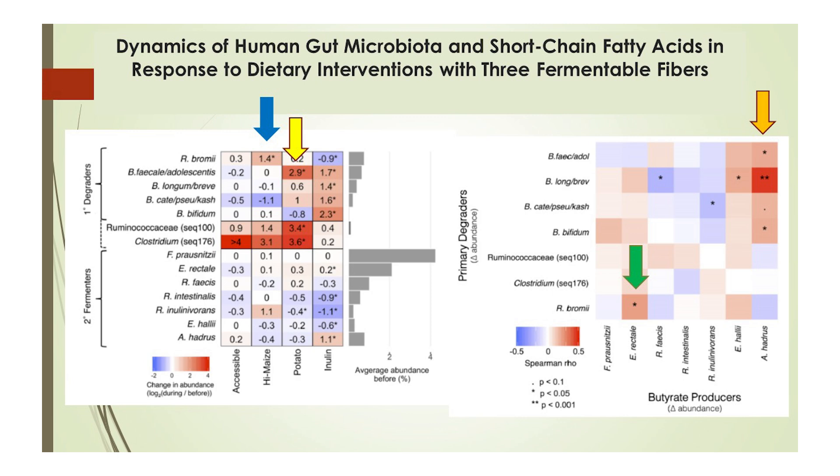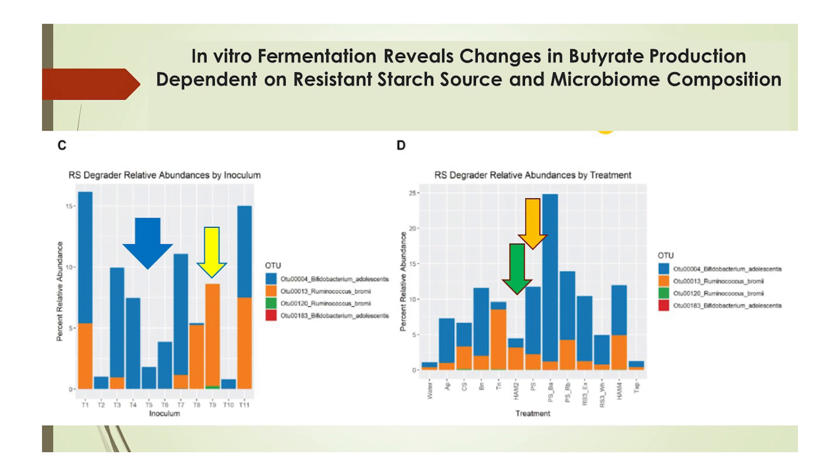On the right side of the screen, the green arrow shows a significant correlation between R. bromii and the prolific butyrate producer E. rectale, while the orange arrow highlights a significant correlation between B. adolescentis and Anaerostipes — one of three very interesting species able to convert lactate directly to butyrate. In this study, fecal samples from 10 healthy individuals were used as the inoculum for fermentation with 10 different starch sources. The wide blue arrow highlights five of the 10 samples which fail to contain any detectable R. bromii, while the yellow arrow highlights the one sample without B. adolescentis. In Figure D, the green arrow highlights the strong R. bromii response to high amylose maize, while the orange arrow shows the strong B. adolescentis response to potato starch. Both species ultimately had a big butyrate response, again through cross-feeding.